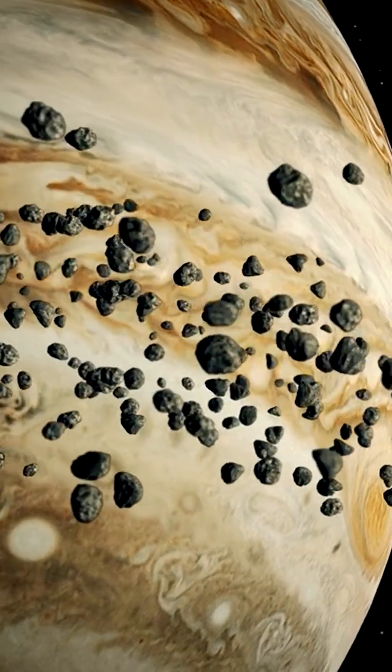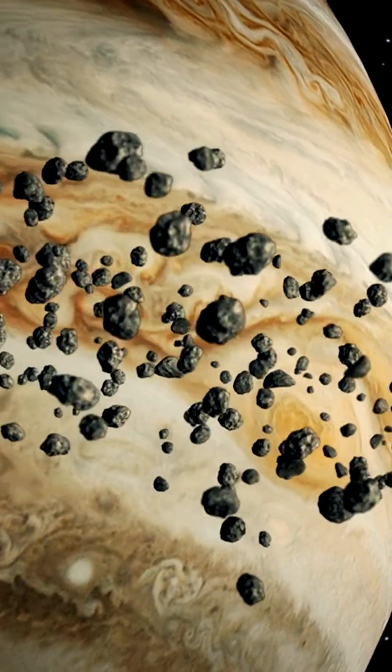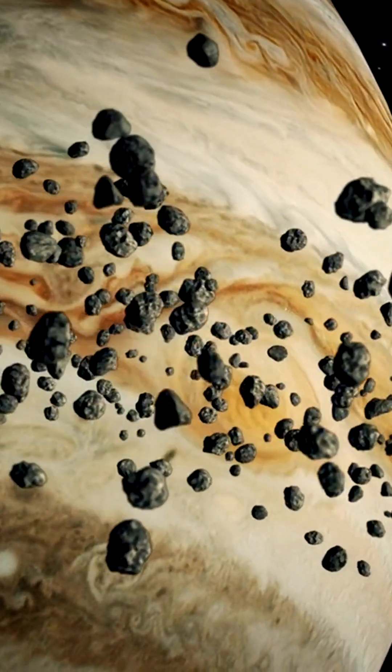By exploring these asteroids, scientists hope to gain a better understanding of the solar system's early days and how it came to be the way it is today.